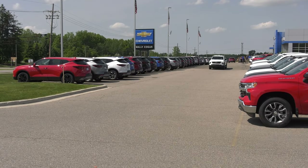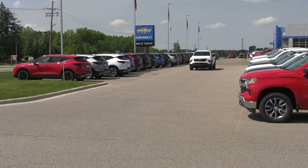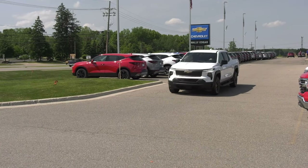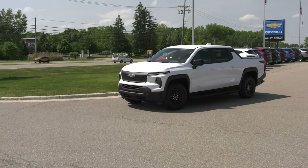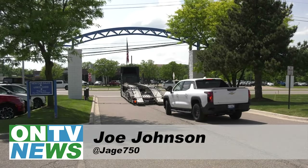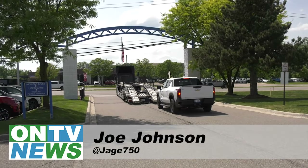The Orion Assembly Plant made the switch to all electric vehicle production in 2020, and is planning to have the first Chevrolet Silverado EV roll off the assembly line in late 2025. From Wally Edgar Chevrolet in Orion Township, this is Joe Johnson reporting for ONTV News.